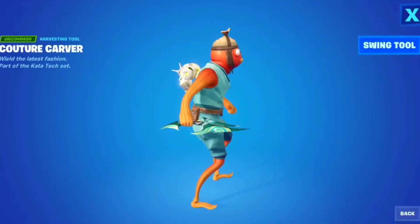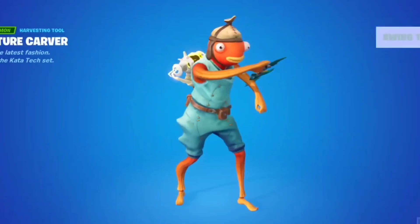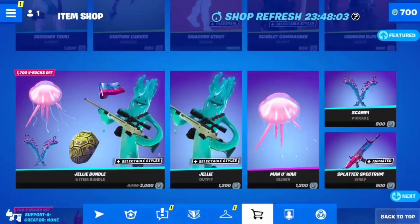I feel like it should have styles. It's really small which is nice for a pickaxe — sort of a sweat pickaxe. Let's see what it looks like when you swing it. That's kind of a cool effect. Only 500 V-Bucks.